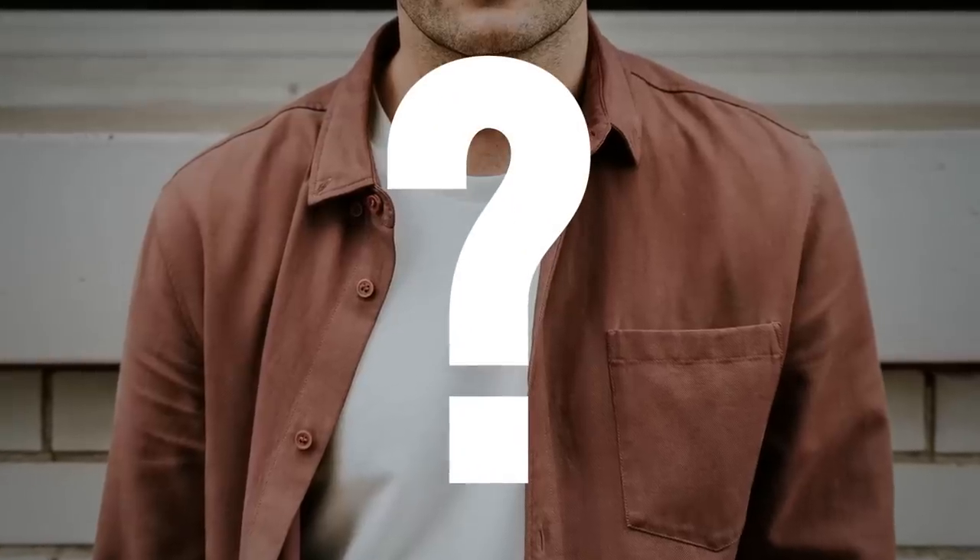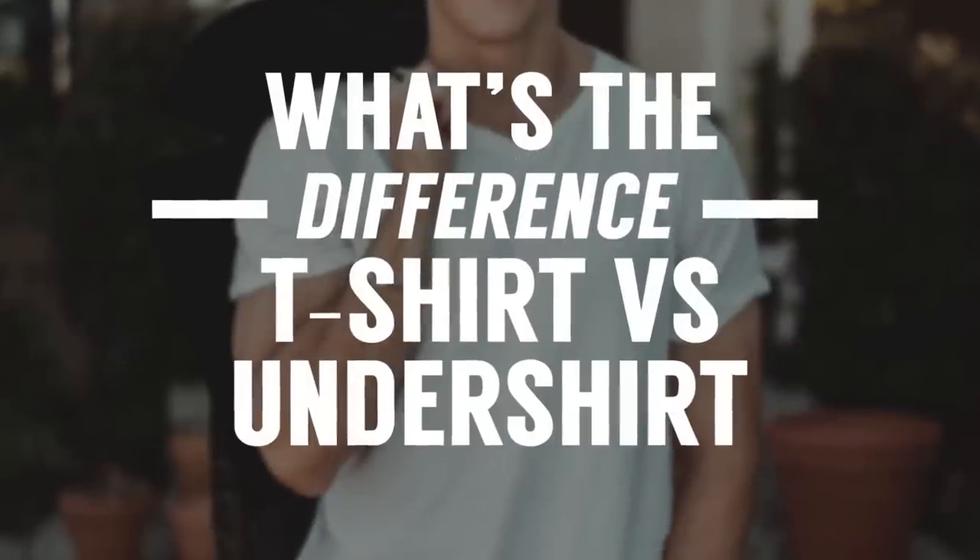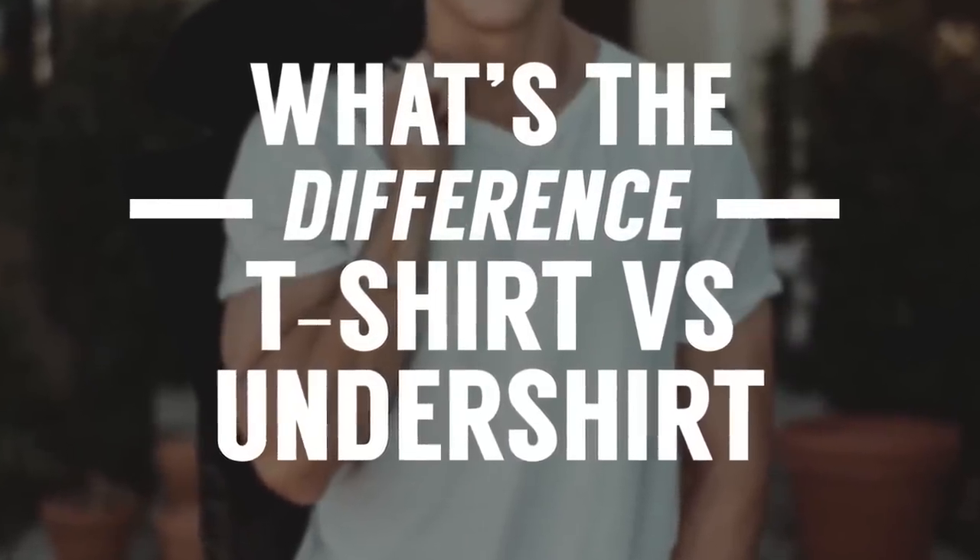So, you wake up, you throw on a shirt, you look at yourself in the mirror, and then you have the legitimate question: am I wearing an undershirt or am I wearing a t-shirt? One of these is underwear, the other one is perfectly fine for wearing out to casual events. But what's the difference? That's the subject of today's video.